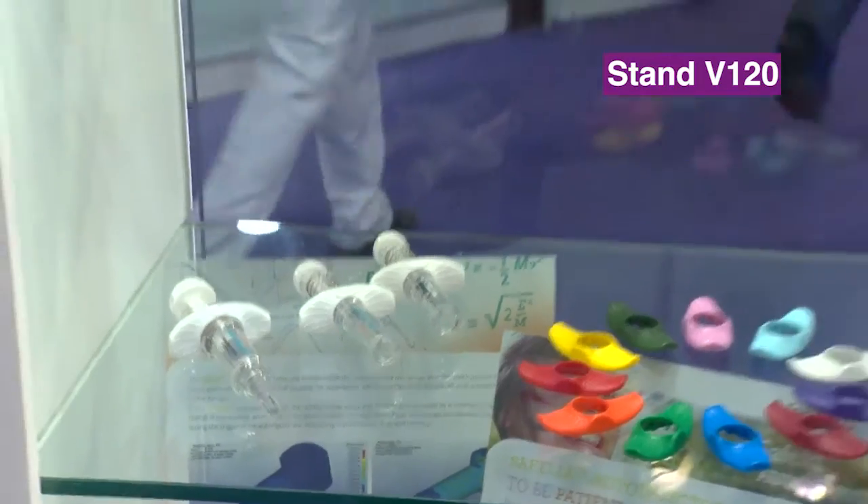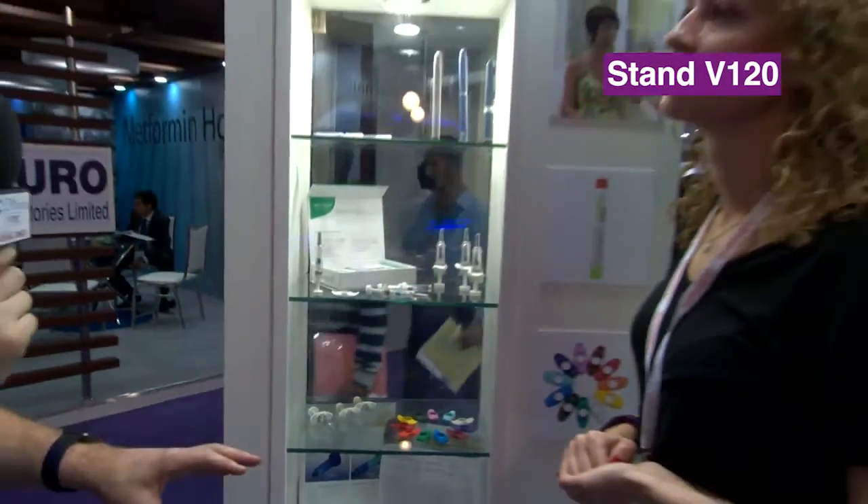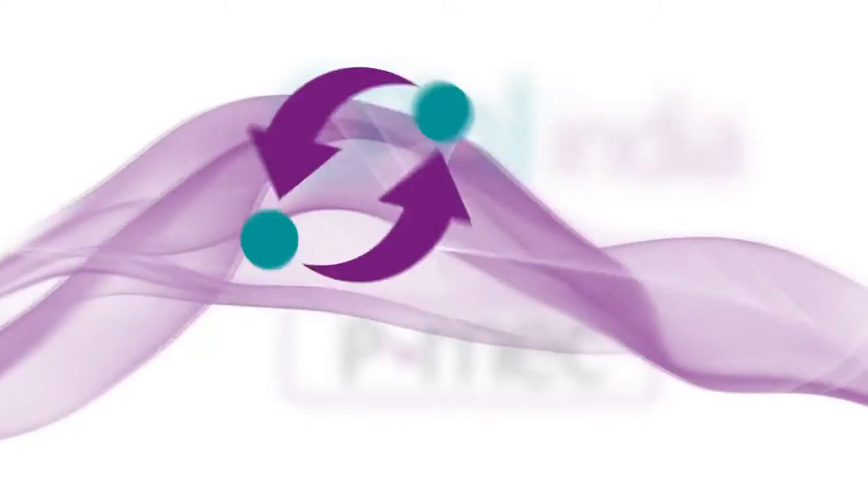Terrific. You've got an extensive range here. I hope you have a wonderful CPHI India. Thank you so much for joining us. That's Aurelie Uday, here from Numera. Thank you.